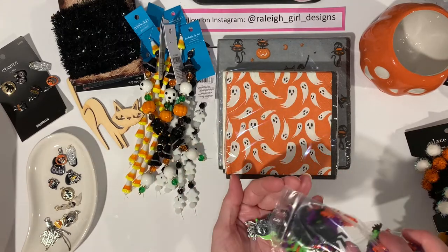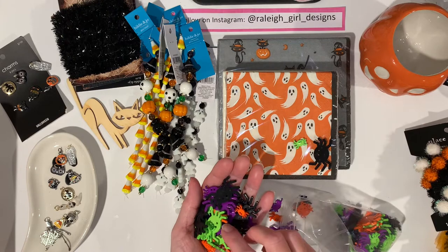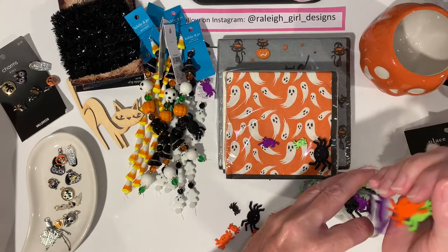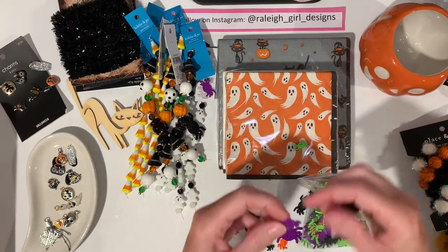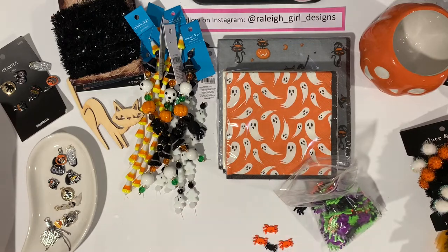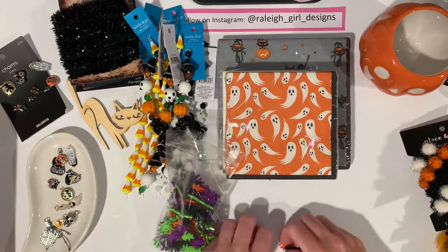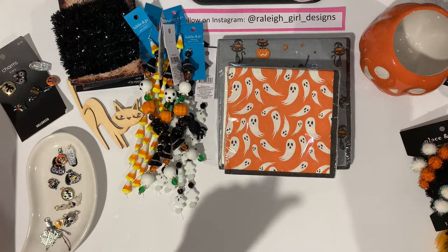These are from Joanne's - I just typed in 'Halloween buttons' and they have so many to choose from. They had this big package of spiders in all different sizes - little ones, big ones - in green, orange, black, and purple. They're so cute. They don't really look like buttons, they look like cabochons. Very cute - grabbed those.